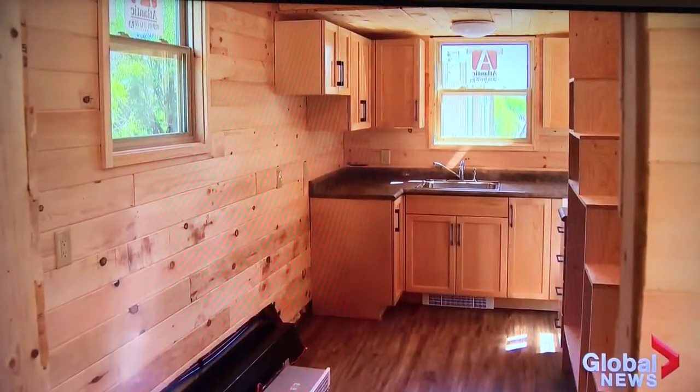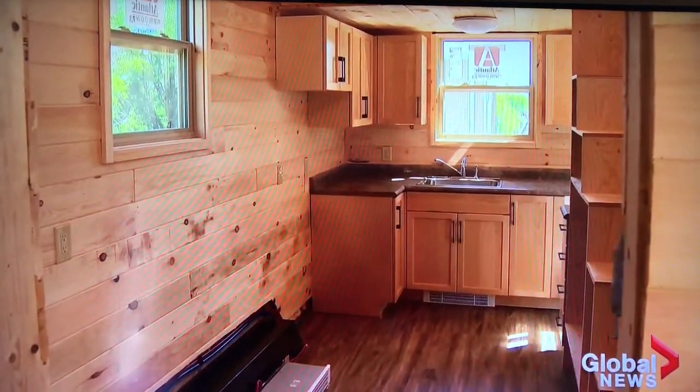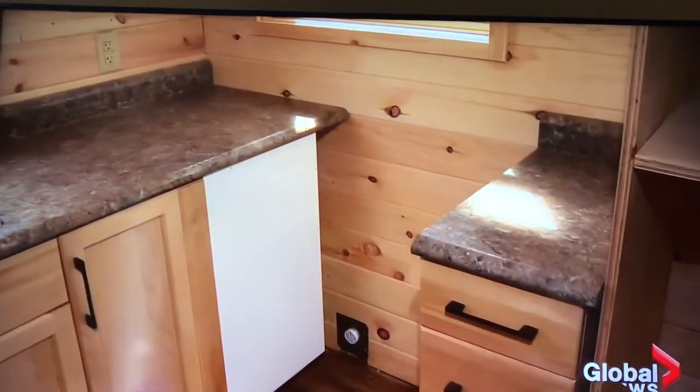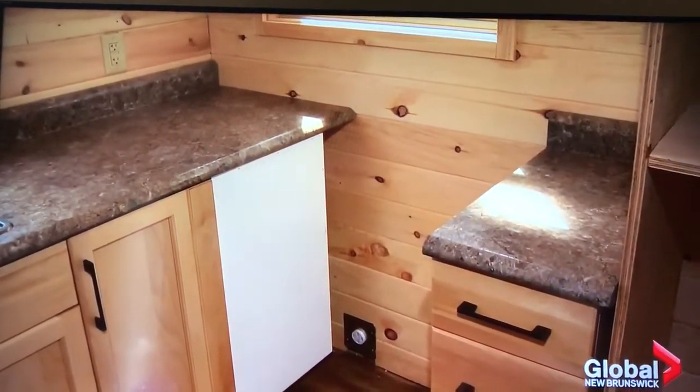The 250 square feet of living space includes a master suite and guest loft, full kitchen and bath, and even a full-size shower. The tiny house was a school project for students studying the trades.